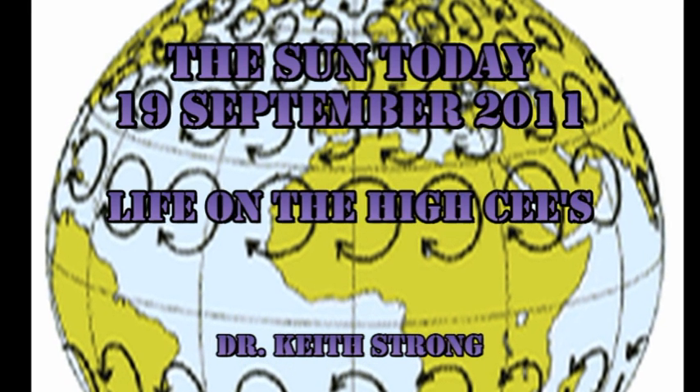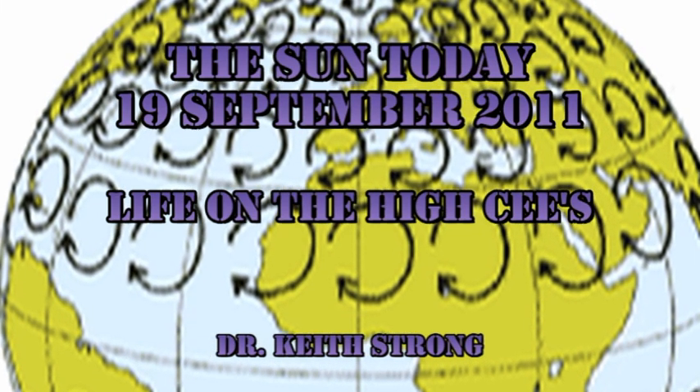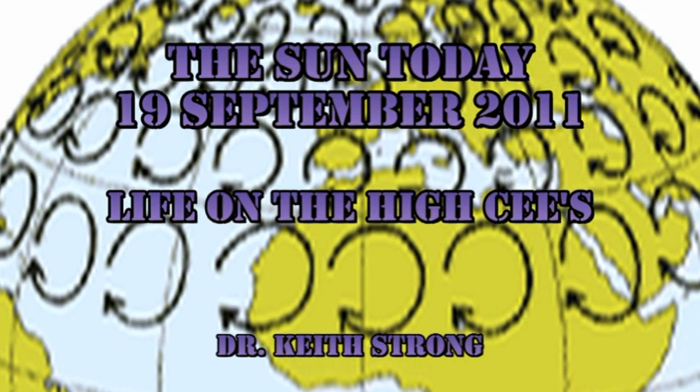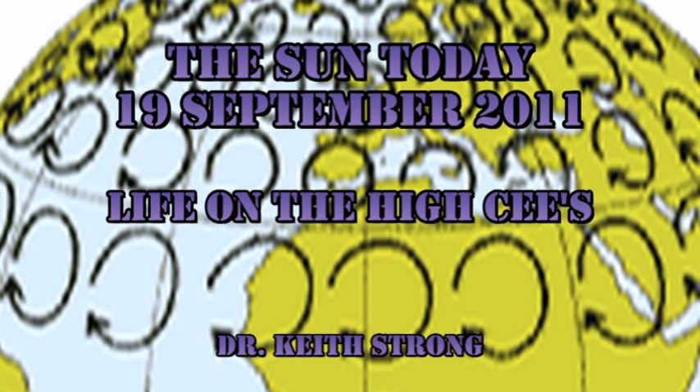We know that high-pressure systems in the northern hemisphere circulate clockwise, and low-pressure systems circulate anticlockwise. The reverse is true in the southern hemisphere. What was the name of the French scientist who discovered this effect? As a hint, he died 168 years ago today.